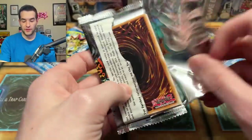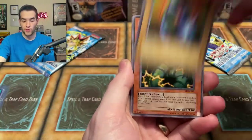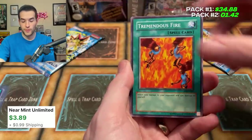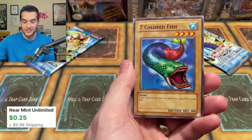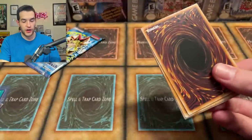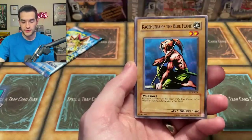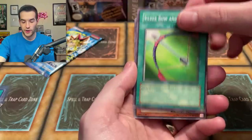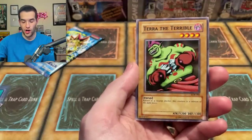Two packs to go for the first stack, one pack for the second. Out of the second Metal Raiders stack: Ancient Elf, Lady De Fae, Morinfin, Thunder Dragon — actually a couple bucks — Tremendous Fire, Dragon Piper, Tainted Wisdom, Cannon Soldier, and Seven Colored Fish. Out of our Legend of Blue Eyes White Dragon final pack we got Basic Insight, Furious Seeking, Petite Angel, Kagamusha the Blue Flame, Lesser Dragon, Petite Dragon, Silver Bow and Arrow, Reaper of the Cards — which we also pulled in our every-pack opening — and Terra the Terrible.